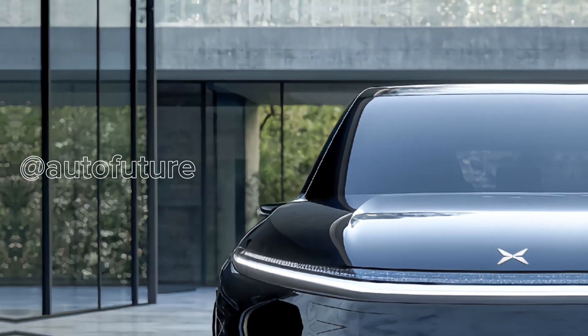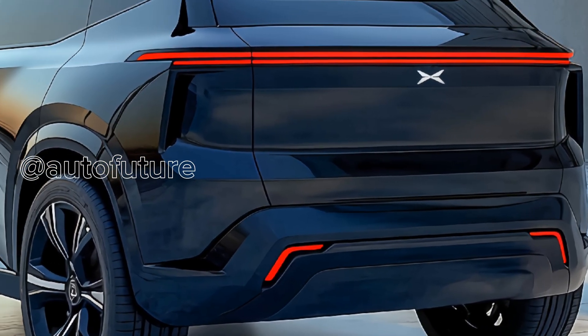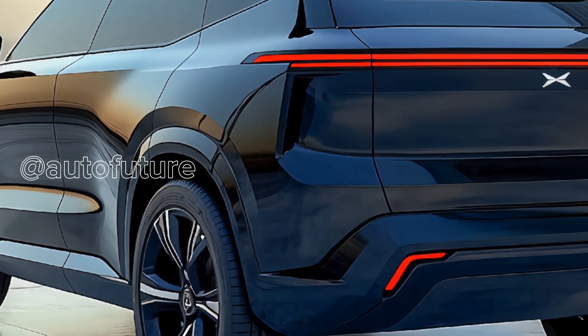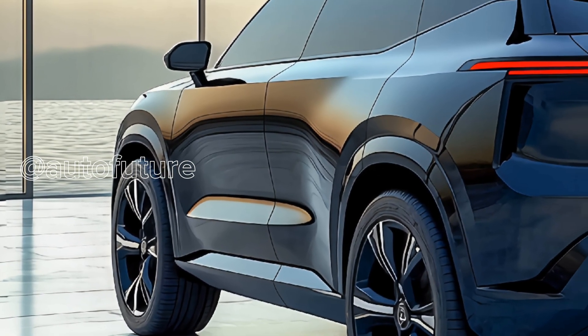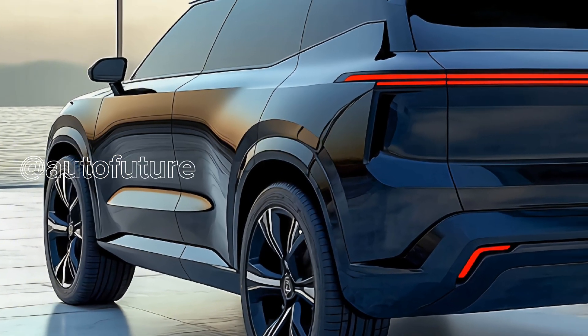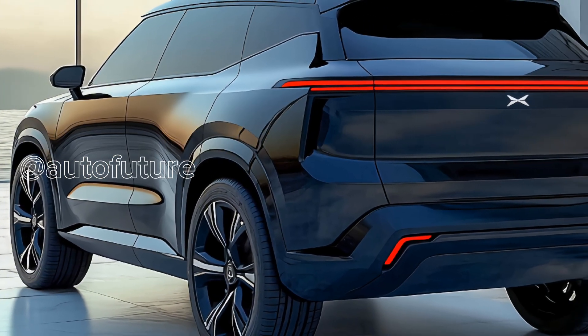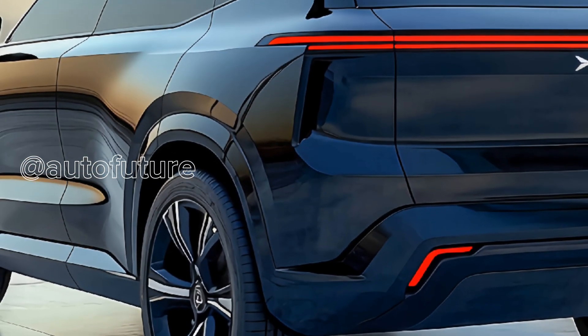Underneath it all is Xpeng's advanced powertrain technology, including the AI-driven 5C battery system, the 800V silicon carbide platform, and S5 liquid-cooled supercharging — delivering a balanced blend of speed, reliability, and long-term efficiency. And when it's time to charge, you have options.